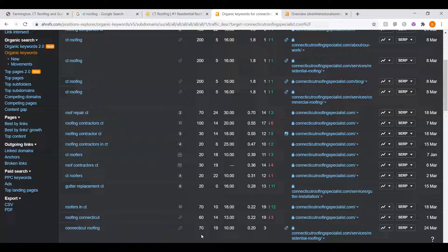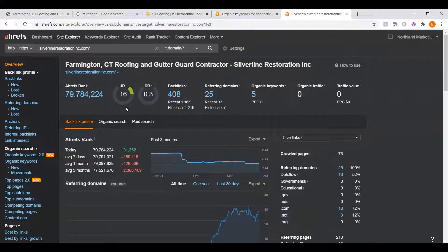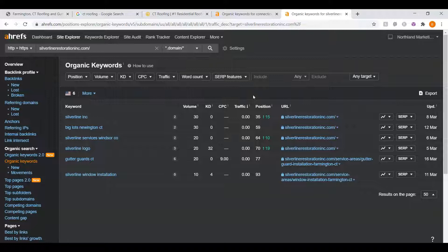You want to get your name and your website out there. The more that people find you, the more likely they are to call you and the more likely it is that they'll turn into a customer. When we look at your website's ratings, your UR rating is a little higher, which is great, but your DR rating is really low. You have 408 overall backlinks coming from 25 websites and only 13 of those are powerful. This tells me that your backlinks are spammy because this number is really low. You only have five organic keywords and when we click them, they're not really helping you.